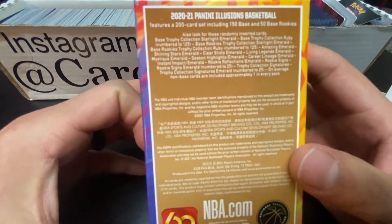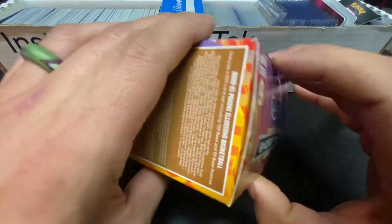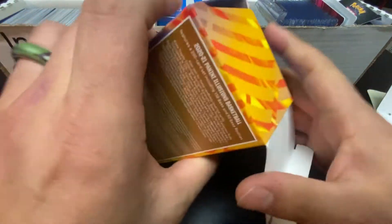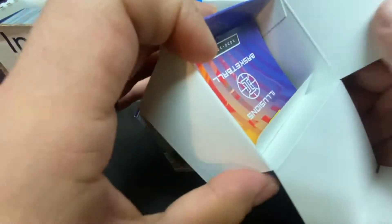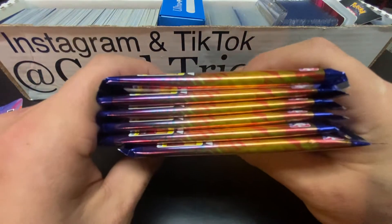Here are the odds if y'all want to check that out. I like shopping retail because you can get numbered cards out of it. And hopefully we can pull something crazy out of here. I mean, it only gets so crazy at retail, but let's see - we got our value back.